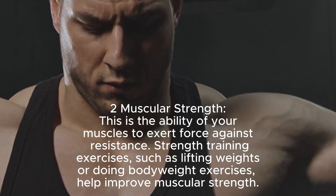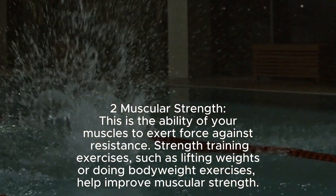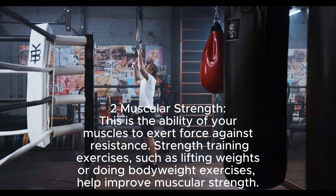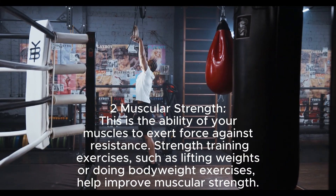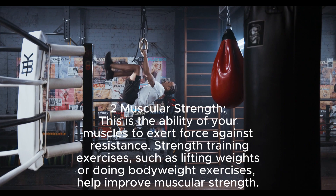Muscular strength is the ability of your muscles to exert force against resistance. Strength training exercises such as lifting weights or doing bodyweight exercises help improve muscular strength.